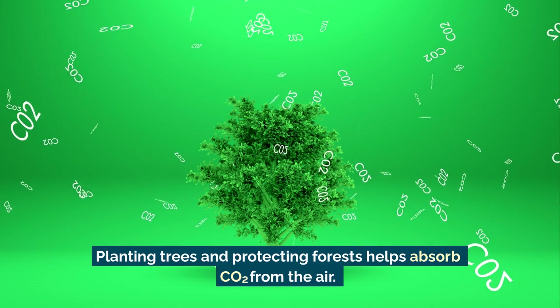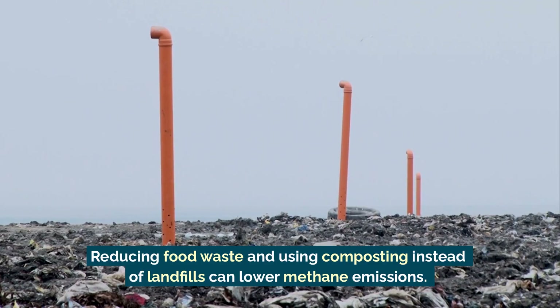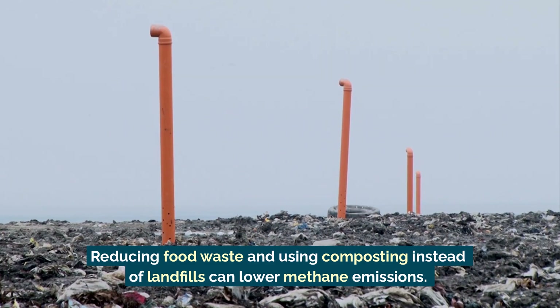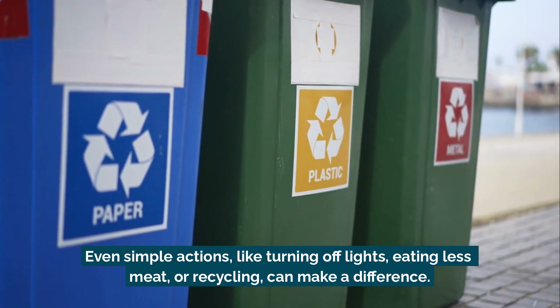Planting trees and protecting forests helps absorb carbon dioxide from the air. Reducing food waste and using composting instead of landfills can lower methane emissions.